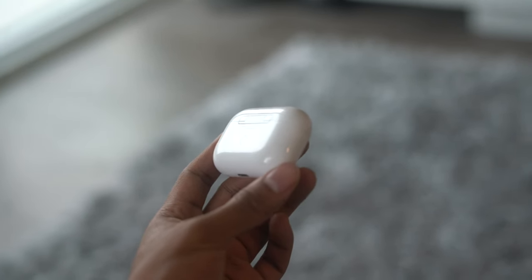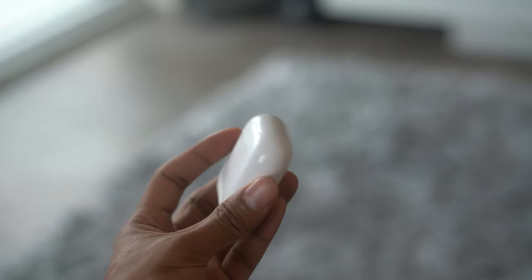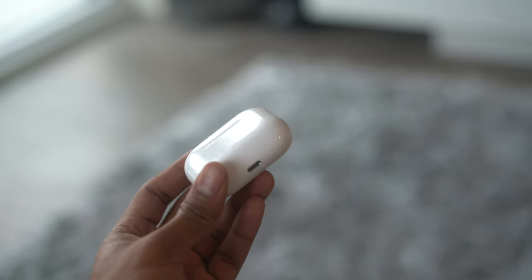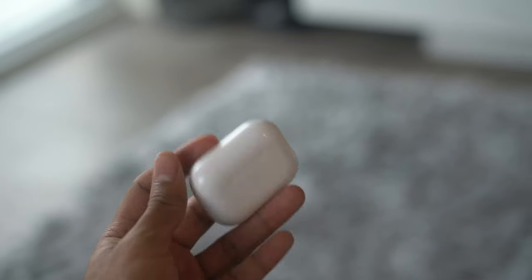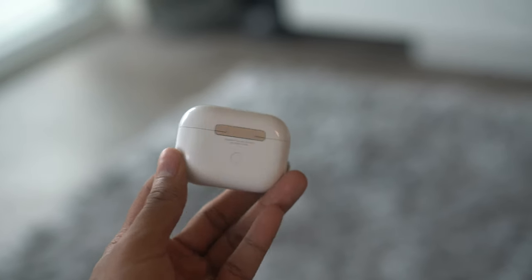The case itself is okay — it's an all-white plasticky build, just like the AirPods, and quite small. They fit into any pocket or bag, and they're so small that it's actually quite easy to lose them, so just be mindful of that. But I'm really appreciative of how compact and portable the case is.